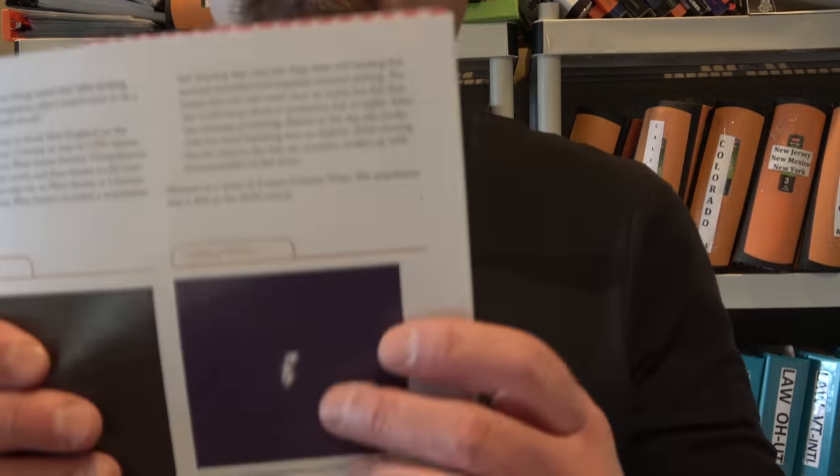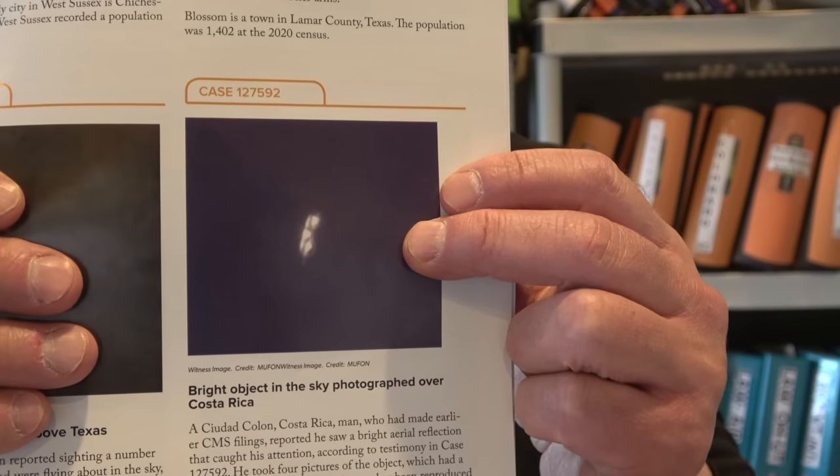Bright object photographed over Costa Rica. A Costa Rican man reported seeing a bright aerial reflection. He took photos using a 500mm F8 manual focus lens — that's a really good lens. Objects seemed to flip over with the wind. After one or two minutes he lost sight. Costa Rica MUFON international director Fred Kohler closed the case as an unknown aerial vehicle. It's a pretty good picture — one of the better ones I've seen in MUFON.